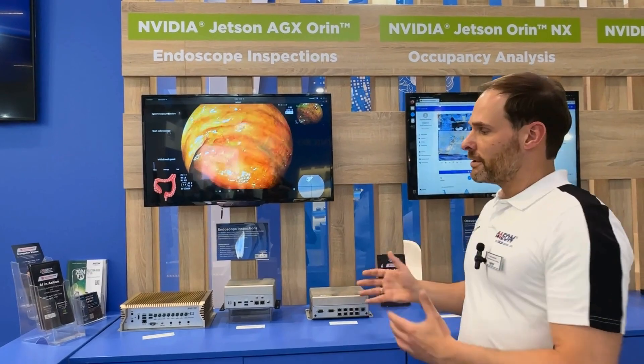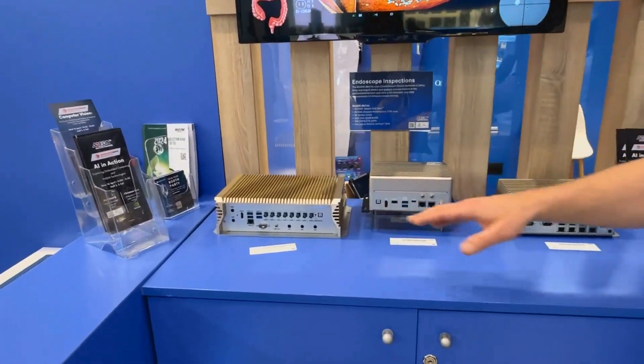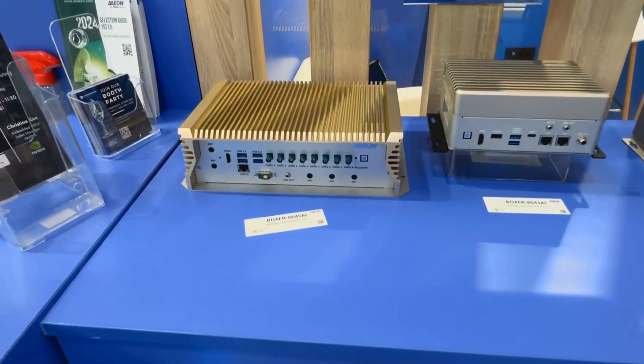Here's an in-vehicle setup with GMSL connectors and GMSL cameras, which are very popular in transportation.